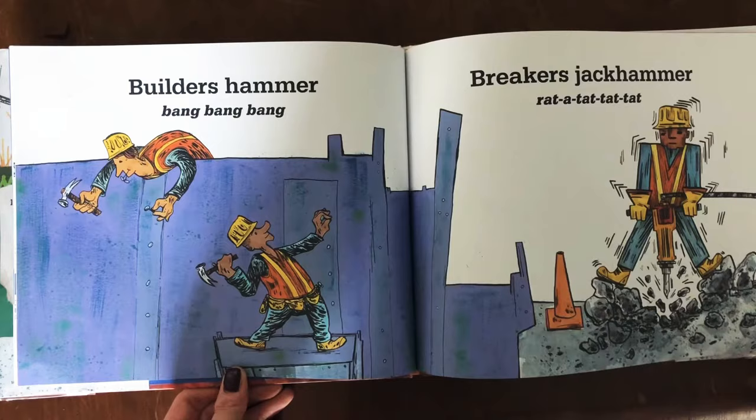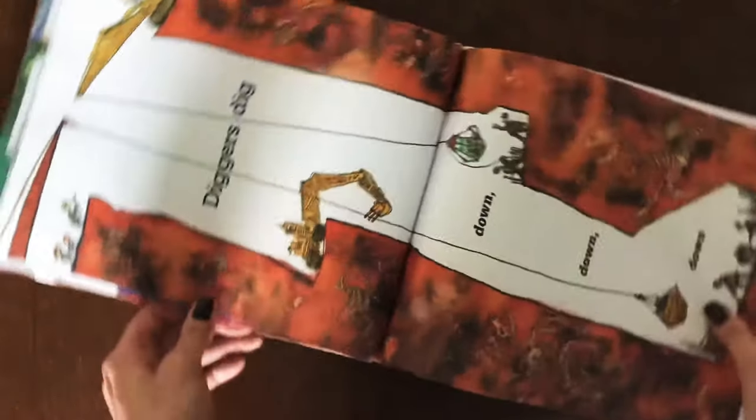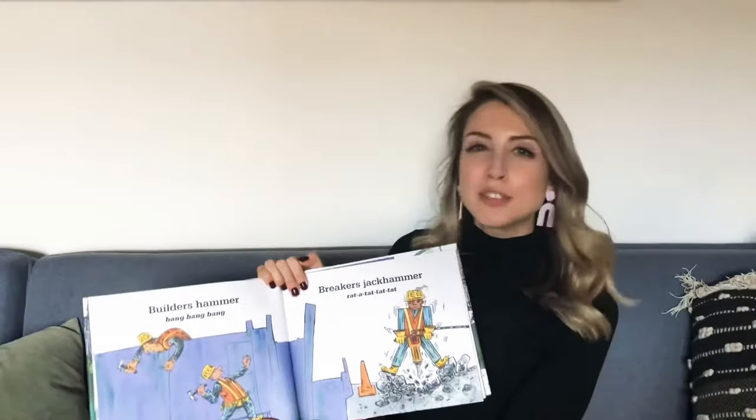Builders hammer. Bang bang bang. Breakers jackhammer. Rat-a-tat-tat-tat.